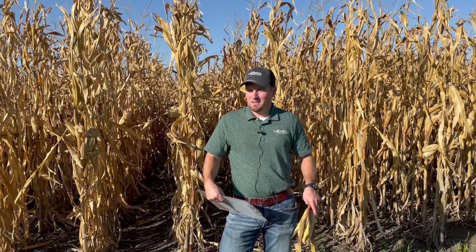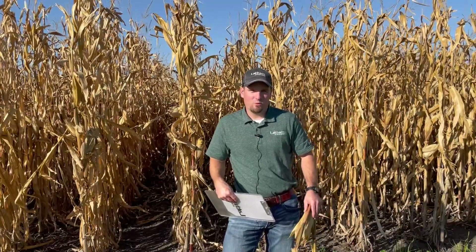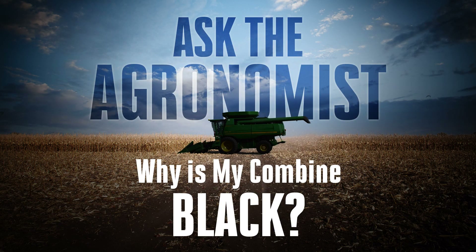Hi and welcome back to our Ask the Agronomist video series. I am Phil Long, Precision Agronomy Advisor with Latham Hi-Tech Seeds, and this week we're going to be talking about an interesting topic: why are combines that should be green or red maybe turning more of a black color?